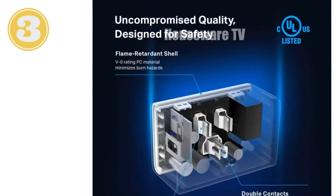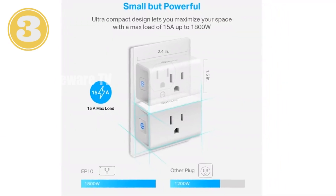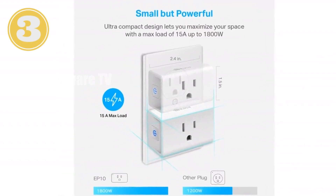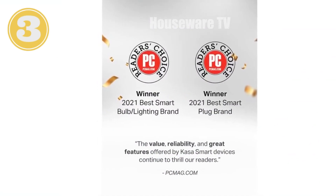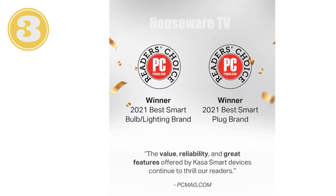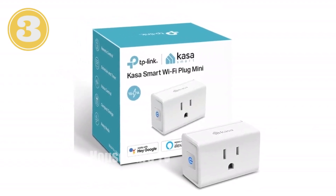Schedule your devices to turn on and off automatically with timer or countdown features. Whether you're home or away, control your electronics remotely using the CASA app. Trusted by over 6 million users and Reader's Choice of PCMag 2020, CASA delivers safety and reliability with UL certification and a two-year warranty. Experience the future of home control with the CASA Smart Plug Ultra Mini 15A, where convenience and peace of mind meet.